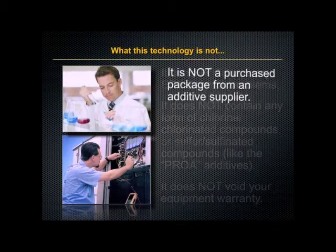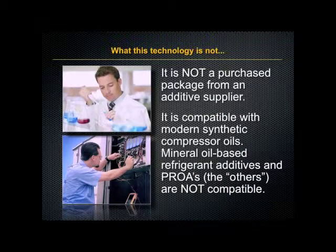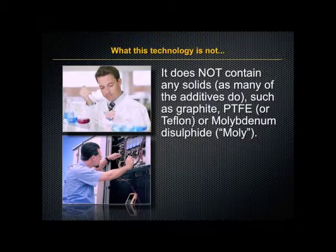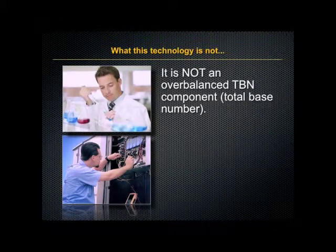It is not a purchase package from an additive supplier. It is compatible with modern synthetic compressor oils. Mineral-based refrigerant additives and PROAs are not compatible. It does not contain any solids like many additives do. And it does not have ingredients that can damage the ozone layer. Finally, it is not an overbalanced TBN component.